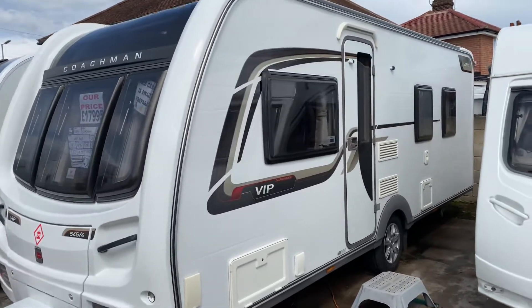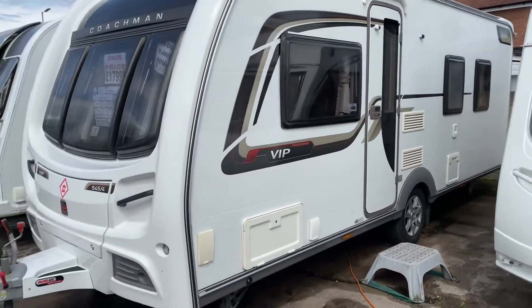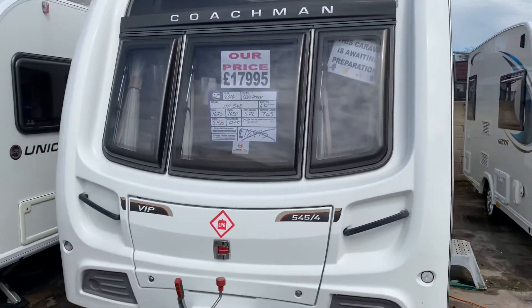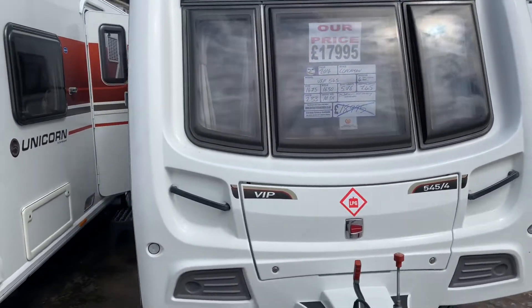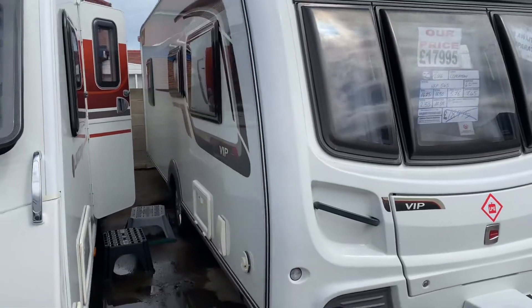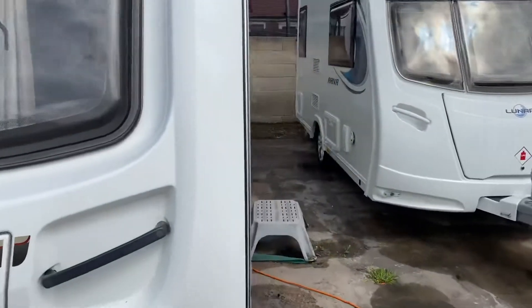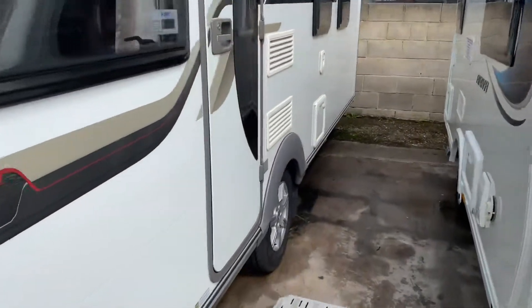All bodywork is in fantastic condition. Added benefits of external barbecue points, external mains, and fitted Alco ATC for when you're towing. Single axle caravan with an overall length of 7.45 metres.